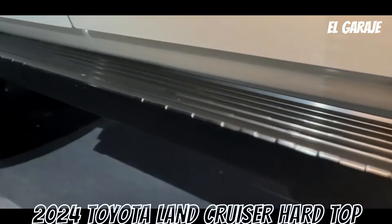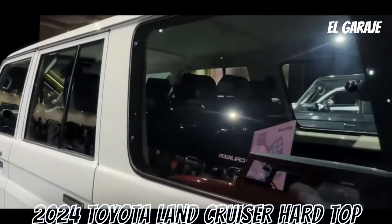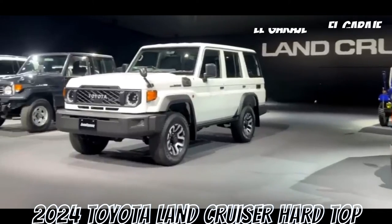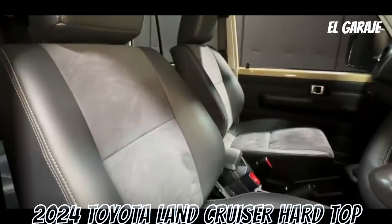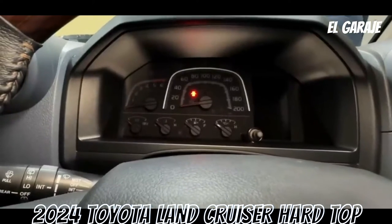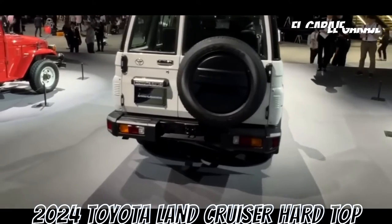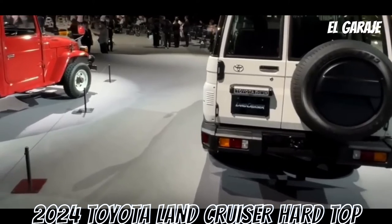Exterior features include silver and painted bumpers, roof rack, rear tire cover, side steps, rear tow hook, halogen headlights, chrome package, snorkel, and winch. Safety features: two front airbags, front headrests, front disc brakes, rear drum brakes, and a third brake light.